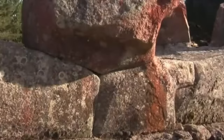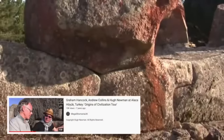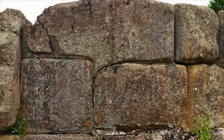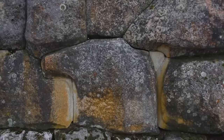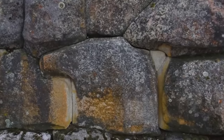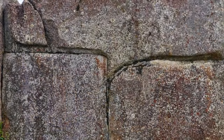Hugh Newman of the Megalithomania channel has made a few videos on this site, linked below, and these stills are taken from his videos. Just look at the joinery — the stonework is neatly and elaborately fitted together, showing clear excellence in stoneworking techniques. It truly is mind-boggling work.